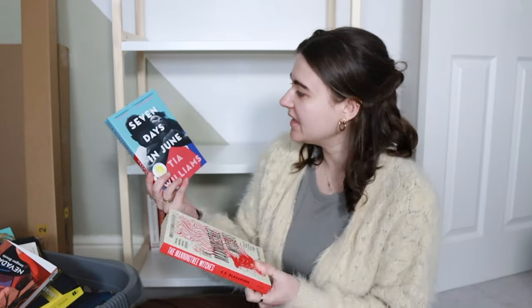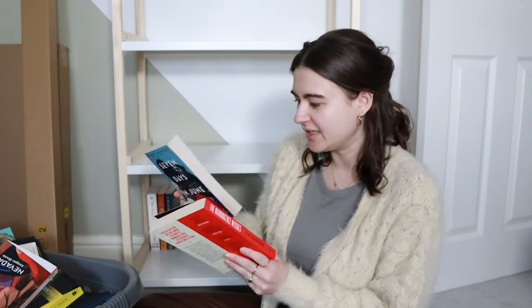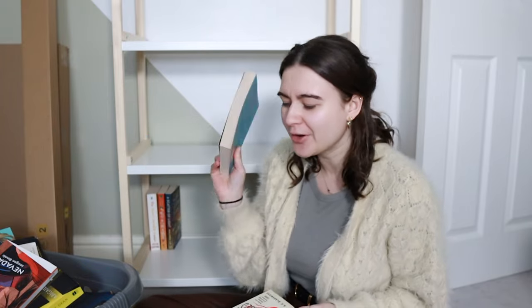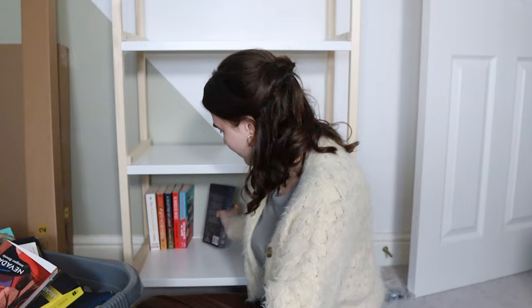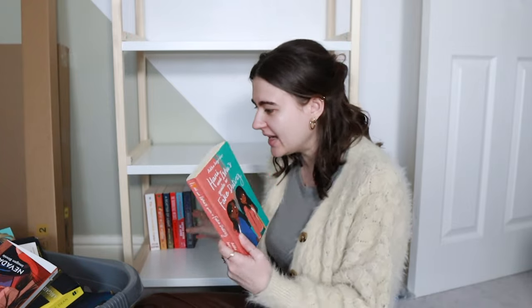I have The Man and Tree Witches, I have Seven Days in June by Tia Williams - I picked this one up in a really cute little bookshop in Brixton not too long ago, I'm very excited to read that. I've got sent this one, Angels by Rachel Churcher, which I need to read. I've got Harney and Issues Guide to Fake Dating. I've got so many books I currently need to read.